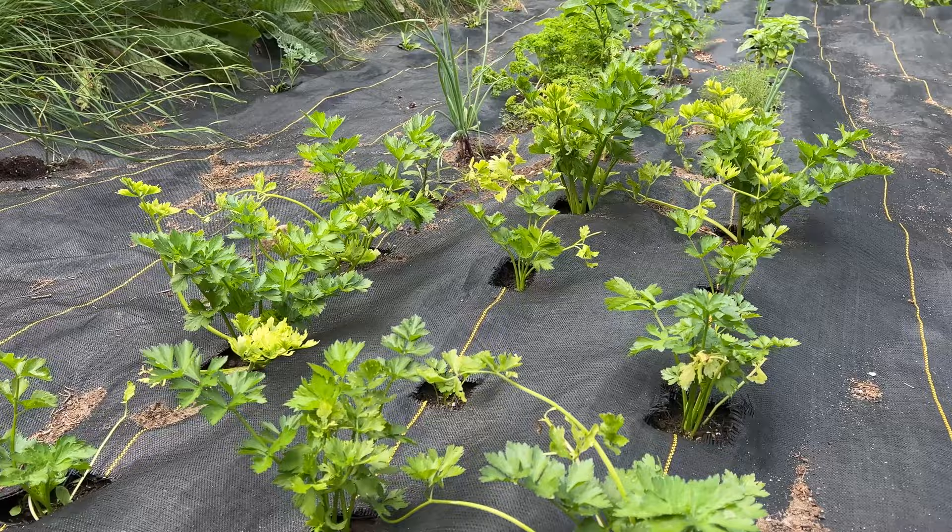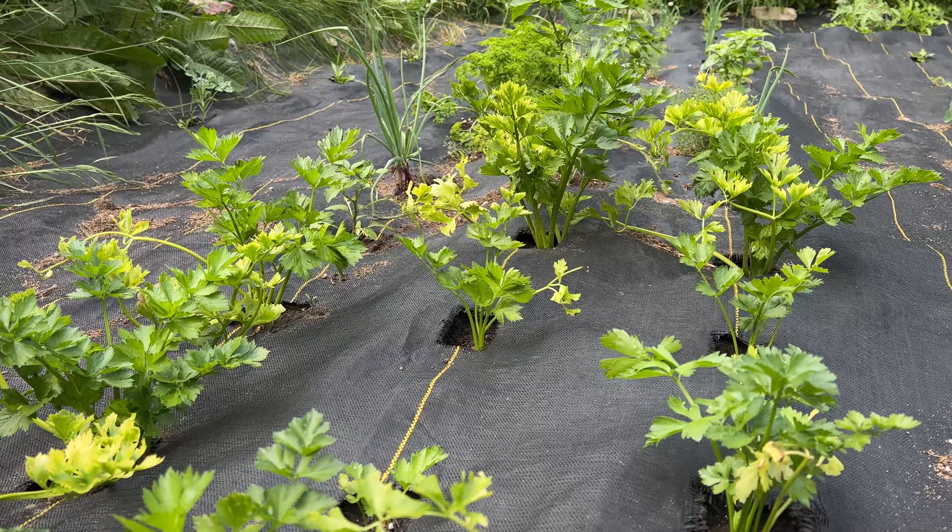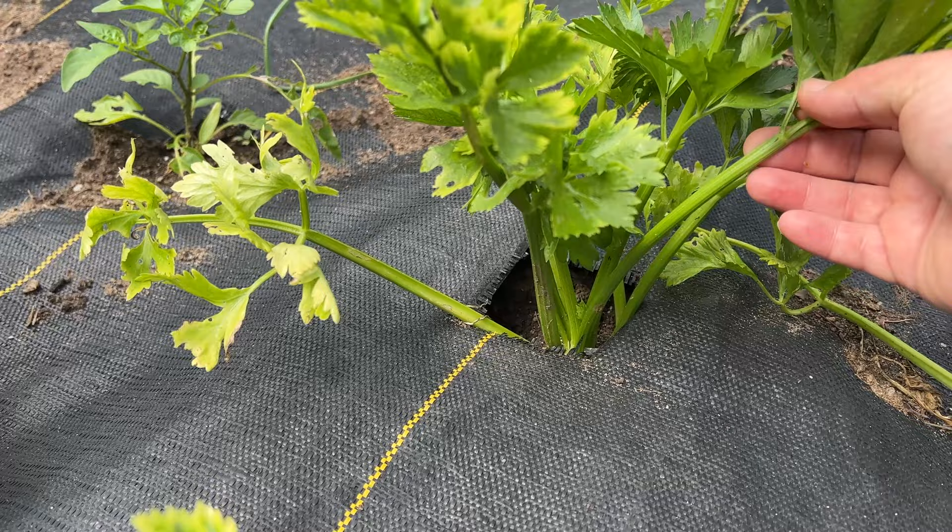The first thing I'm going to show you here is the celery and how well it's doing. These were transplanted and I started them in February. For the most part they're coming along quite nicely.